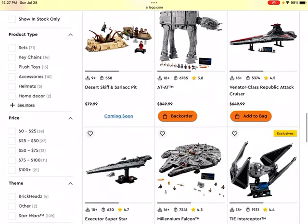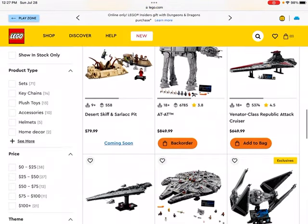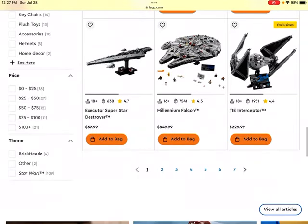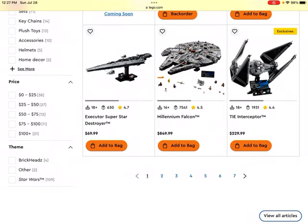Then we get to the Venator-class Republic Attack Cruiser. I probably won't be investing in it just because of the pretty hefty price tag, but I do think it will probably end up doing pretty well. Same story for the Star Destroyer set. Then we get to a Millennium Falcon set — generally Millennium Falcon sets end up doing pretty well after they've retired and been on the retired LEGO market for a while, so that could be the case with this one.